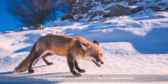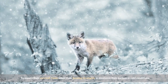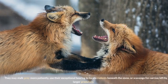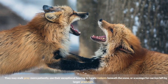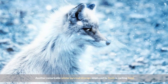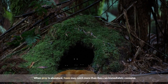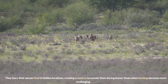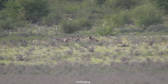Foxes are opportunistic hunters, and in the winter their prey may become scarce. To ensure their survival, foxes adapt their hunting strategies to maximize success in cold conditions. They may stalk prey more patiently, use their exceptional hearing to locate rodents beneath the snow, or scavenge for carrion left by larger predators. Another remarkable winter survival strategy is caching food — when prey is abundant, foxes may catch more than they can immediately consume and bury the excess in hidden locations, creating a reserve for leaner times.